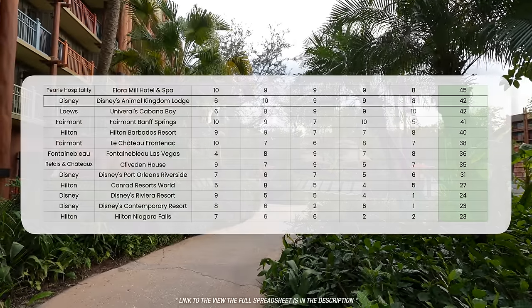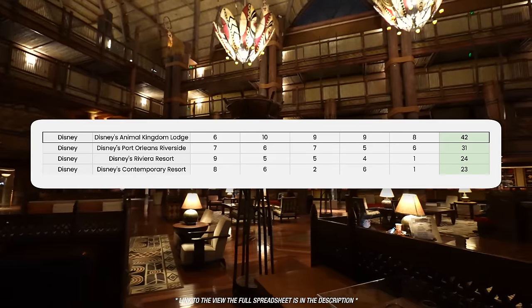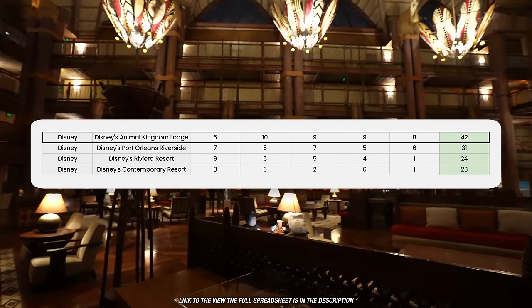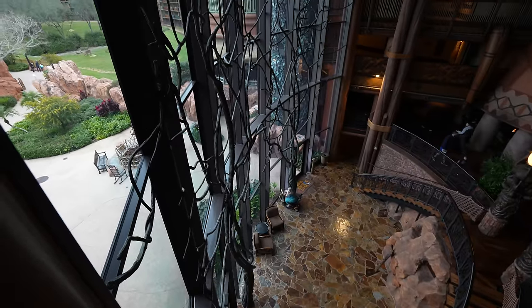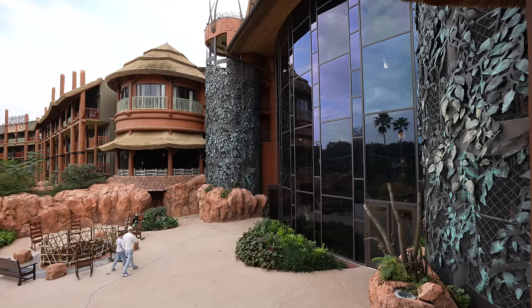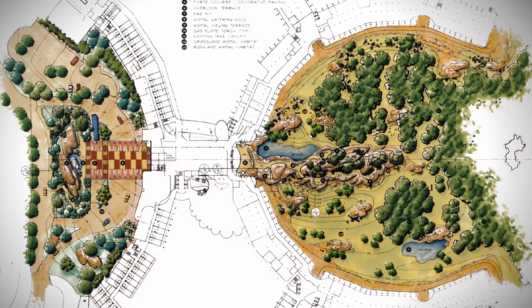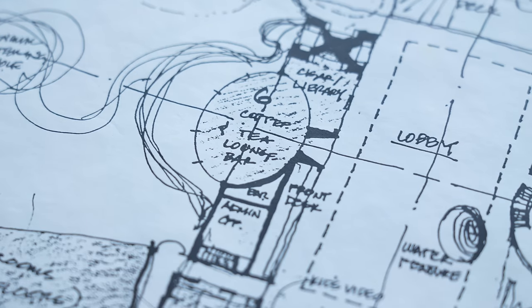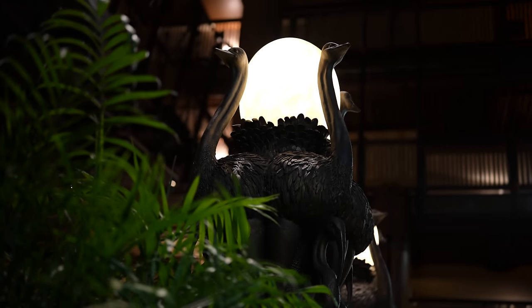A pretty great score that only rivals Cabana Bay down the highway due to its great value proposition. But when you compare this to other luxury hotels, or even other Disney hotels, it blows them all out of the water. And I think Animal Kingdom Lodge deserves it. This is a unique, creative, and gorgeous hotel that is truly one of a kind. It has clear inspiration, but it thoughtfully adapts it into its own thing. Clearly, a lot of creative minds — from the architects, imagineers, consultants, artists, landscapers — all of them have poured so much thought and care into how this would come together. And I think the final result speaks for itself.